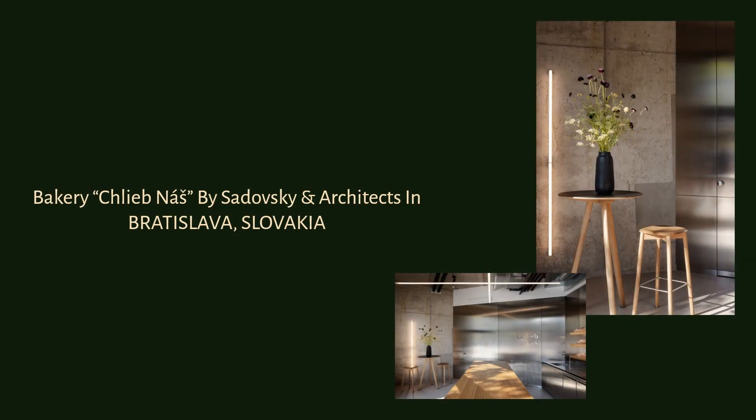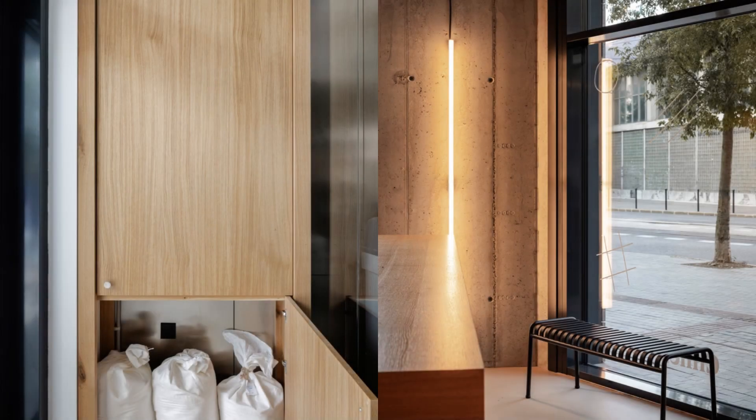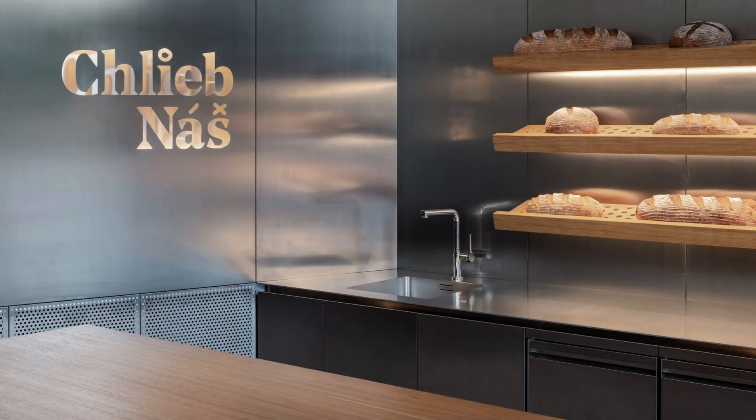The design concept is based on the original bakery typology where the production and sales happen in one place, while the sales section also offers an opportunity to stop and taste the products with a cup of coffee.